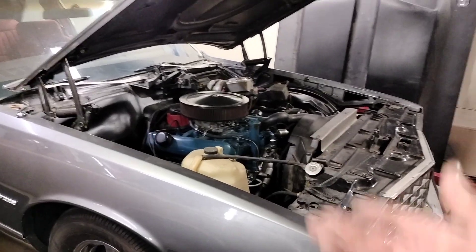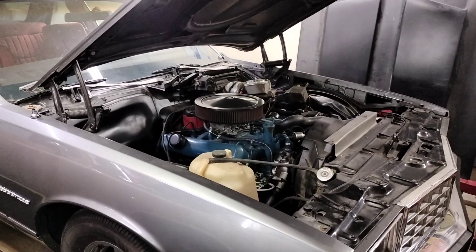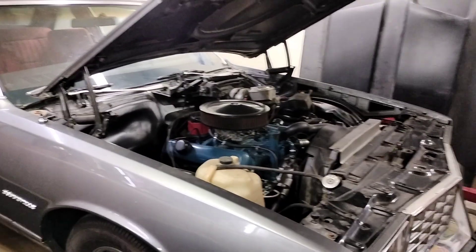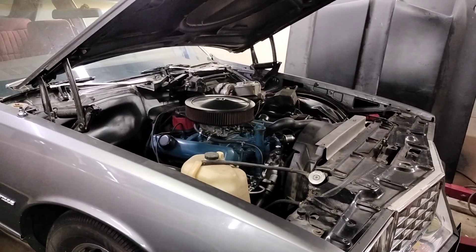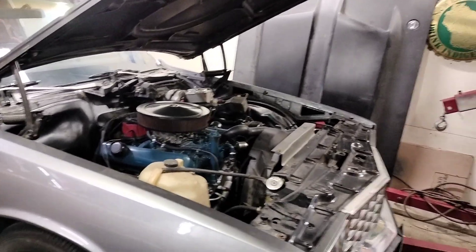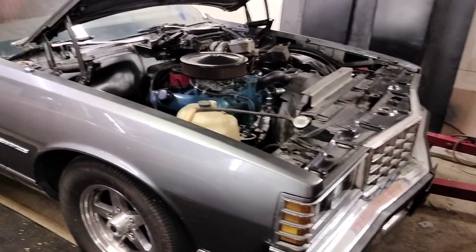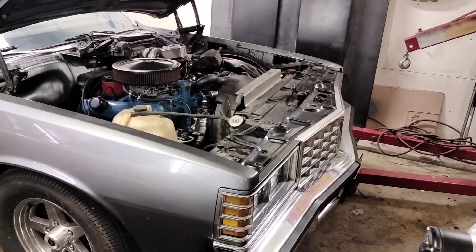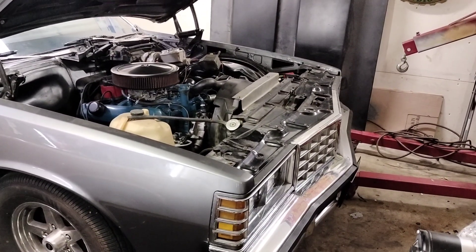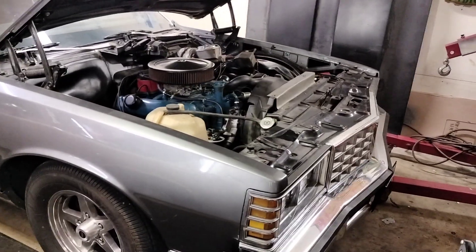It's got a Turbo 350 transmission I built about six years ago with a Jegs 2,200 stall converter. This thing will barely spin the tires, but it's a really fun street car. It's not the fastest — it's got enough pep to get out of its own way, it sounds good. People think it's fast because it kind of looks fast, but it's not. It's just a really fun street car, which is kind of always what this car has been — which is why I don't really want to race it. I want to keep a street car in the house.